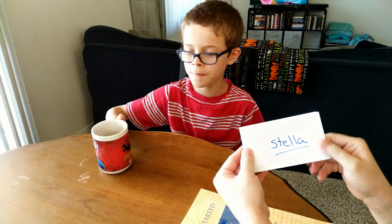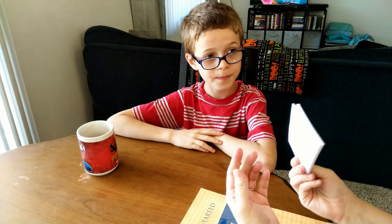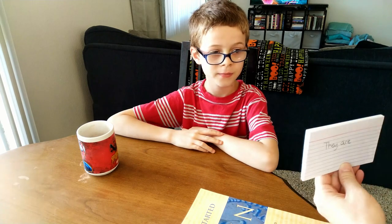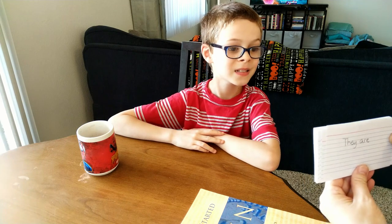We use flashcards where we write down every day's new word that we're practicing in Latin. Larson and I quiz each other. Today I'm going to quiz him and let him show you all the great Latin words he has learned so far.